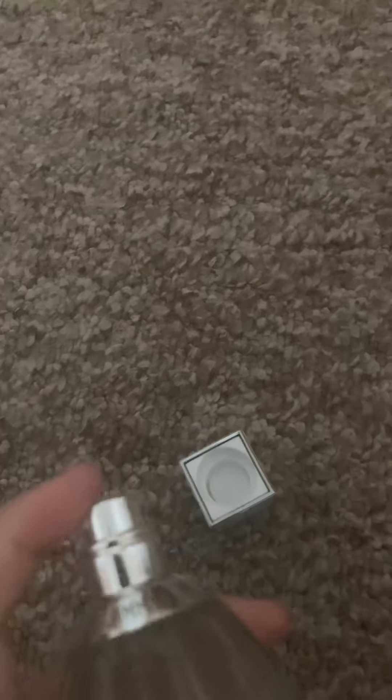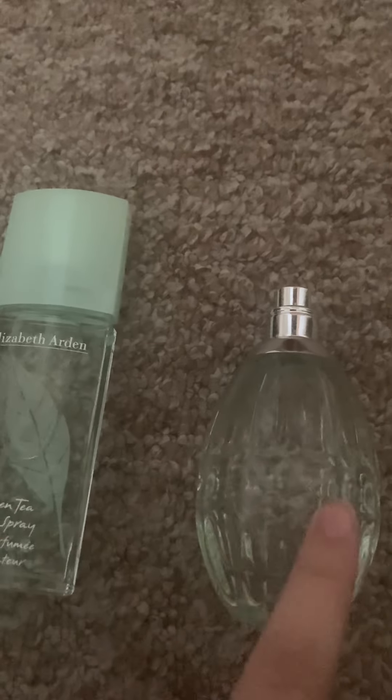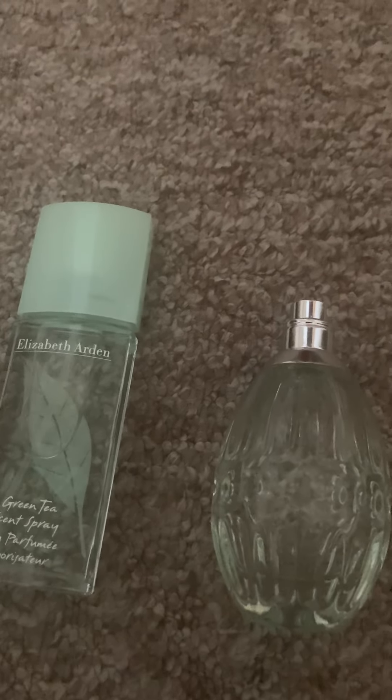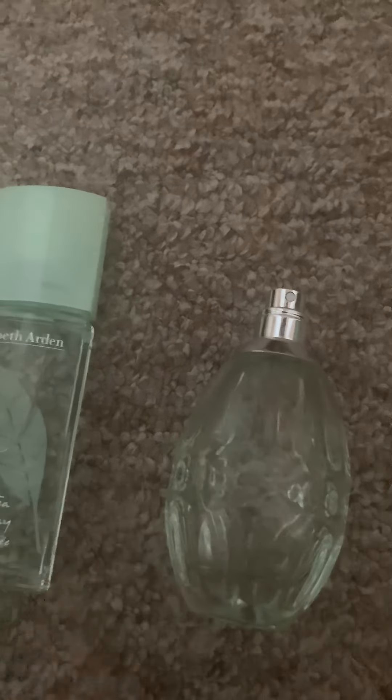The next one I got is Jimmy Choo Floral. This one smells really good as well — it's actually somewhat similar to the Elizabeth Arden one, not exactly the same though. This one is also a green scent, but a little more tart. You can tell it has more notes in it. It definitely has more florals and some tartness — I wonder if it has some slight fruity notes, maybe a citrusy fruit or like an apple. But mostly this is a floral fragrance, more on the green floral side.